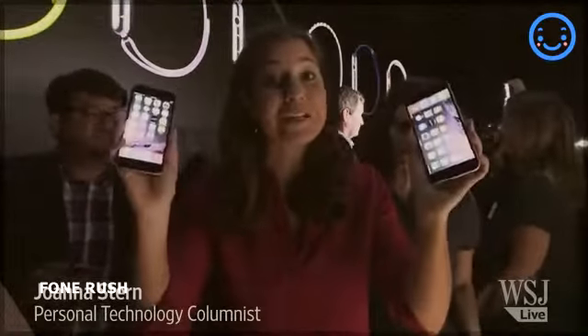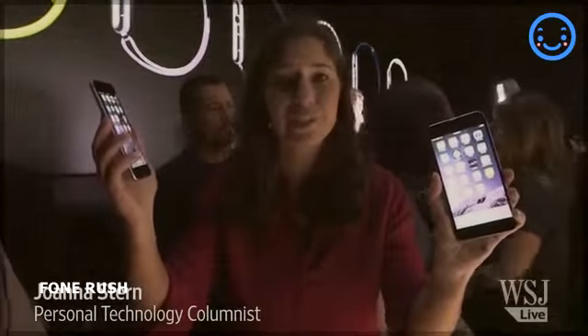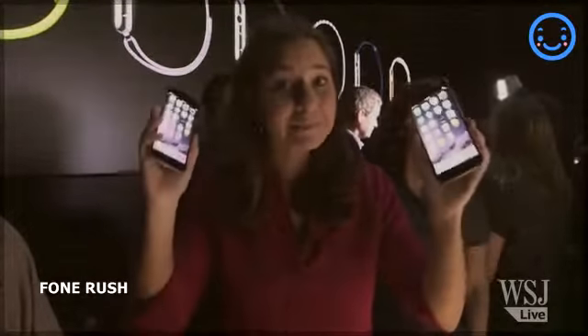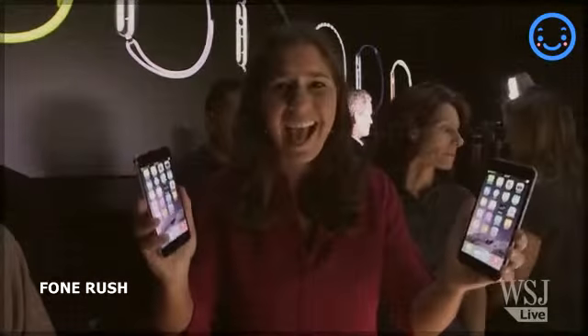I'm really sorry to insult you, but your iPhone is starting to look a little bit small, at least in comparison to these. This is the iPhone 6 with a 4.7 inch display, and this is the iPhone 6 Plus with a 5.5 inch display. These have got bigger screens, but there's lots more in them too, including new cameras and NFC chips to help you kill your wallet.